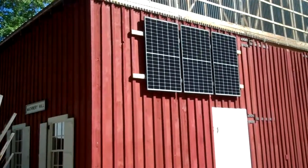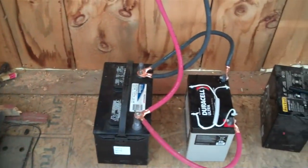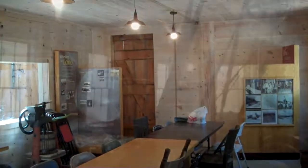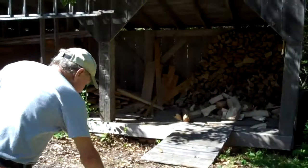Tom and Dick have a new solar system working on Machinery Hall. Some of the crew rebuilt the wood show this morning.